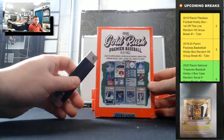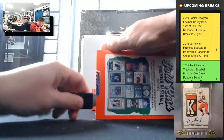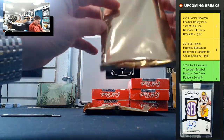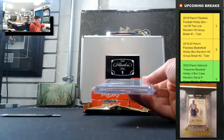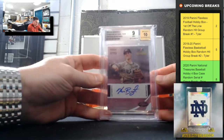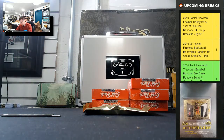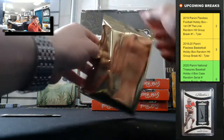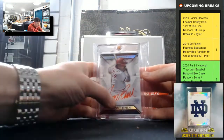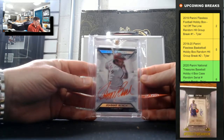Gold Rush Premier Players Baseball, two hits per box. Chris Bryant 2013 Panini USA, nine mint ten on the auto — that's Chris Bryant. Johnny Bench 425 Diamond Icons — nice — Johnny Bench Diamond Icons, red ink.